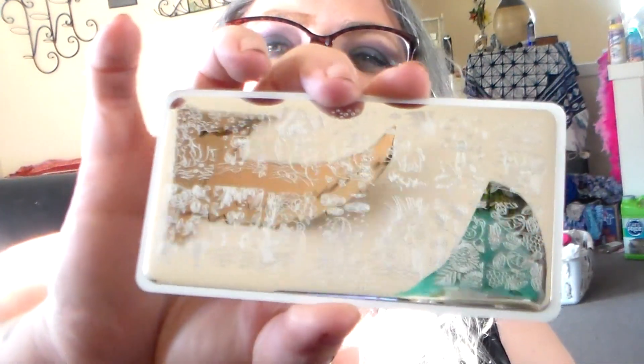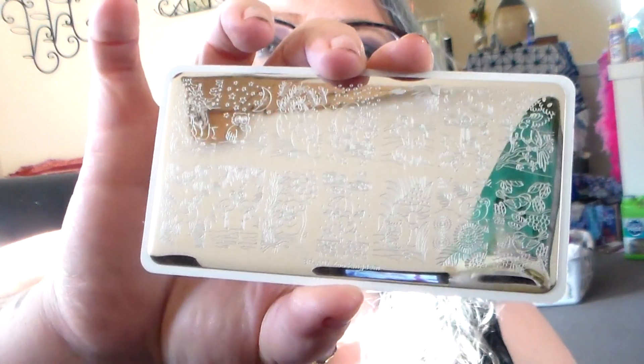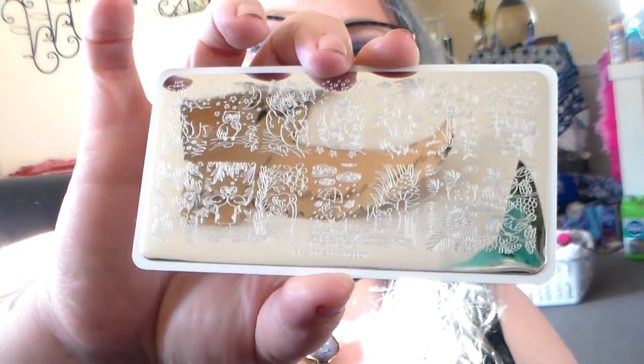Oh, this is so cute — it's got animals all over it, isn't that adorable! I wish I was really good at stamping. I just need practice, I guess, and I need better stamping nail polish — someday I'll invest in that. Okay, so that's it for the Fearless Nails.